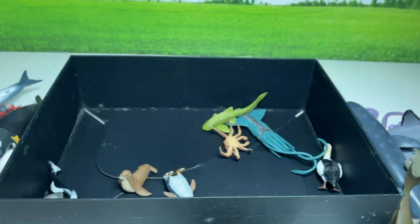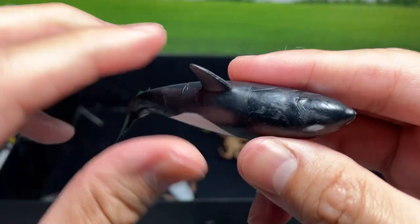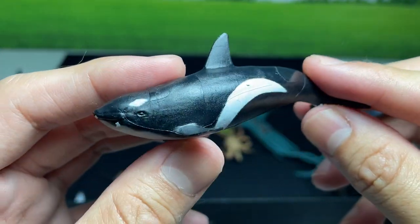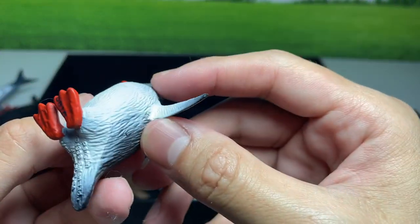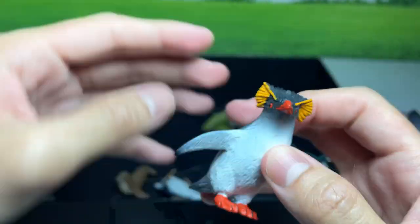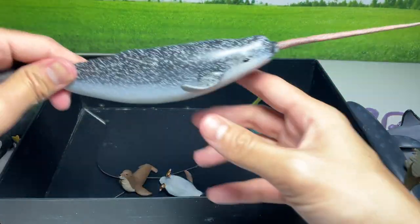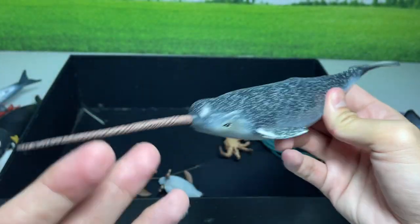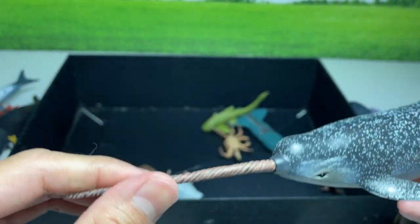And this is actually — I think this is an orca. And this is a penguin, I think this is a macaroni penguin. And this is actually a narwhal. It has a very long tusk right here.